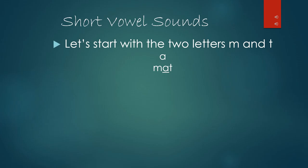Notice A is saying its short vowel sound: A. Let's try another vowel. How about E? If we put E in the middle of M and T, we have made another new word: met, M-E-T. If we try the vowel I and again place it in between M and T, our new word is mit, M-I-T.